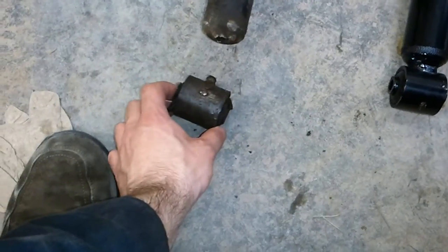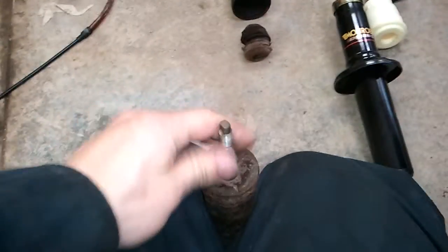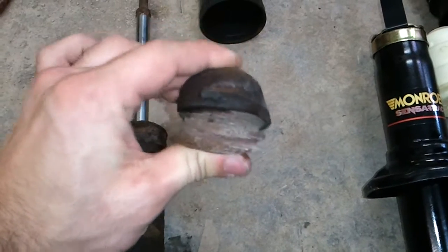If you notice, this piece is not attached — the welds have broken off, and the end of the shock has been ripped apart, which means that now this has absolutely no resistance whatsoever. I should not be able to just do this at all. This was providing absolutely no damping whatsoever, which is why this bump stop is all smashed and soft and ruined.